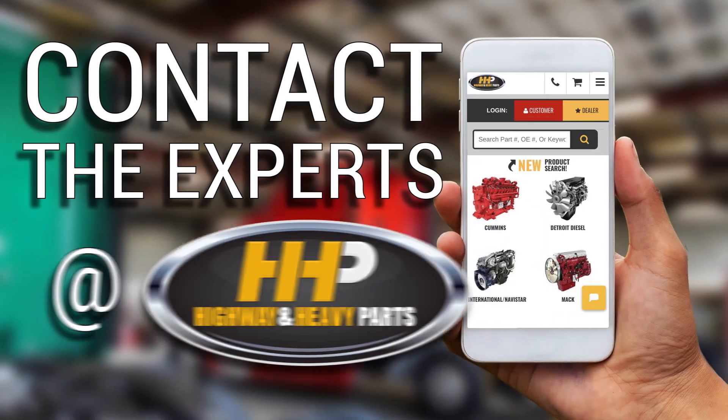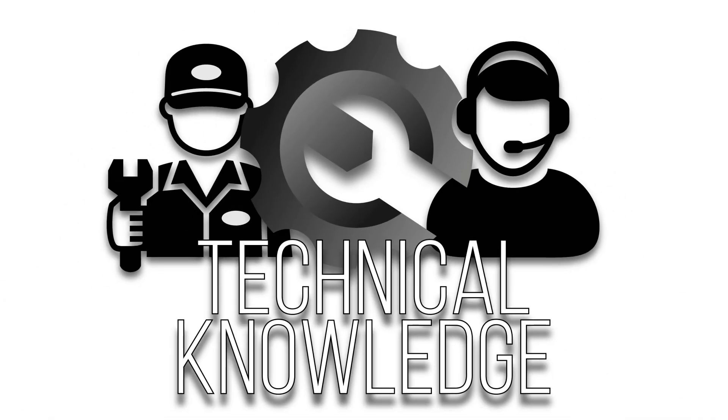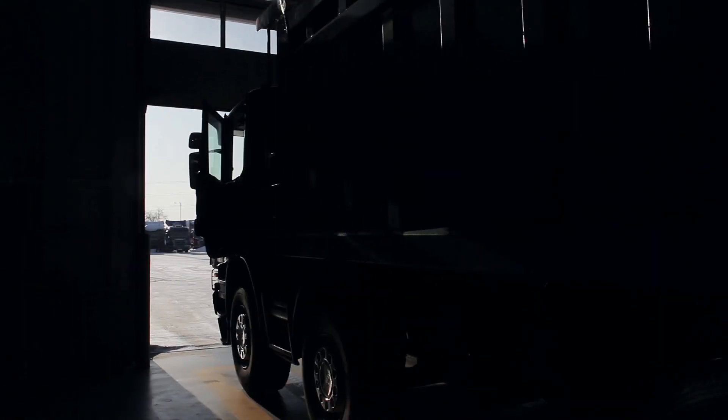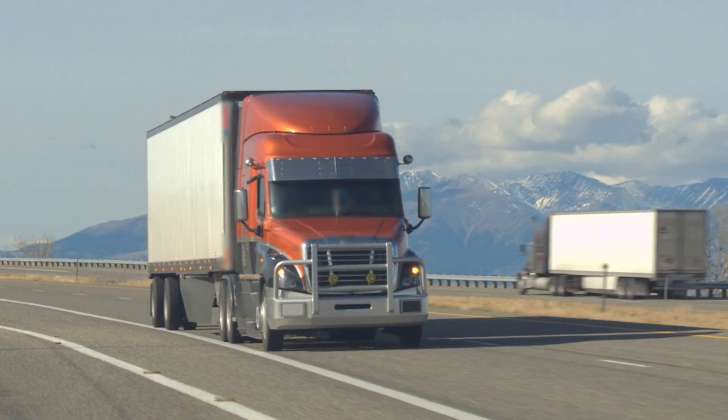Contact the experts at Highway & Heavy Parts, where we provide education, online resources, technical knowledge, and service, getting you back on the road. Experience the difference Highway & Heavy Parts can do for you and your diesel engine.